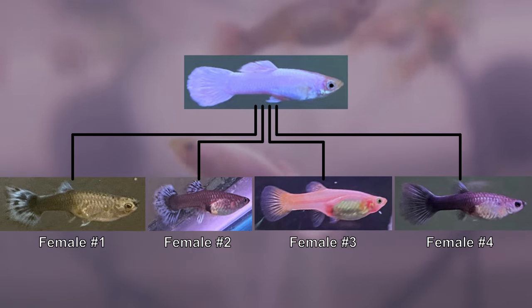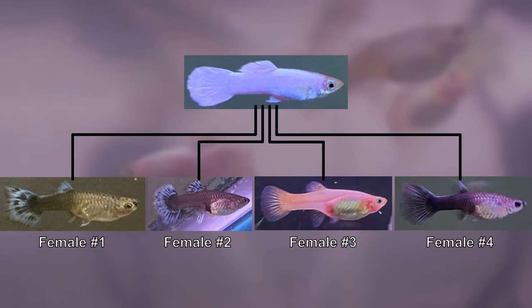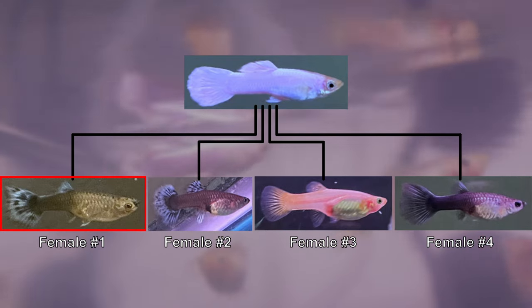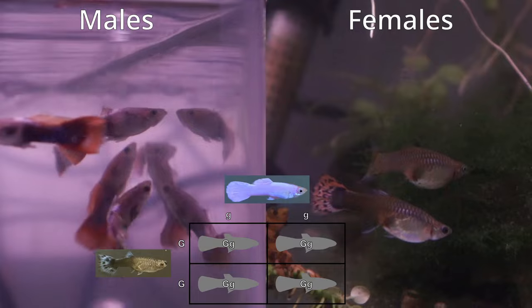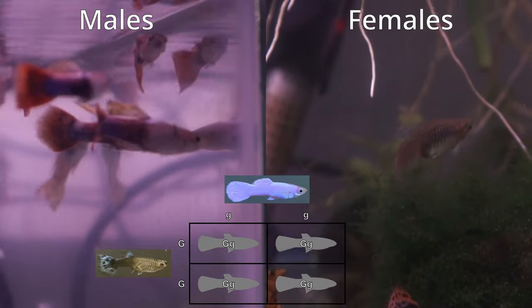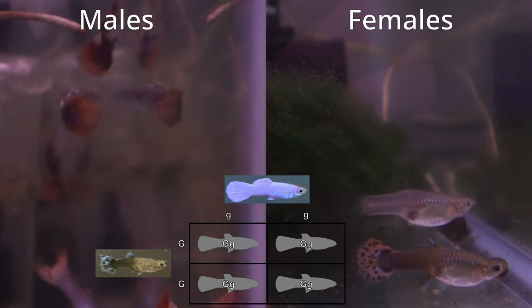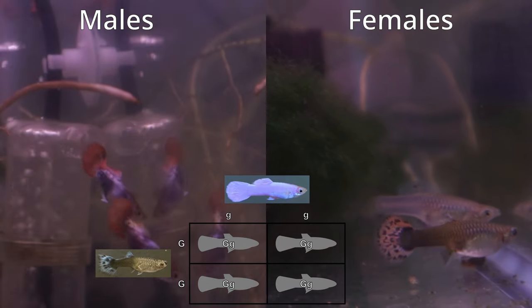In the previous video, I introduced these original fish and the results from our first crossbreeding with female 1. I learned that female 1 was homozygous for the dominant gray body color because 100% of her offspring were gray when crossbred to the blonde-based male, who is homozygous recessive for the blonde trait.